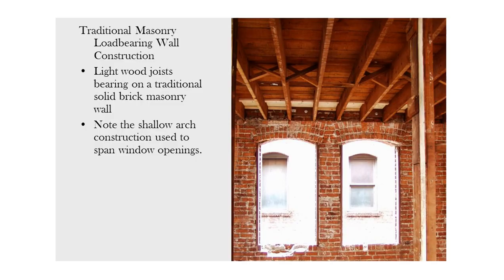Here's a view of a traditional masonry wall. We see the wood joists up top bearing on the masonry, and we can see masonry beyond inside the cavity. This just creates a ledge right here. Note the shallow arches pushed right up against the joists. This is a traditional-looking masonry wall.